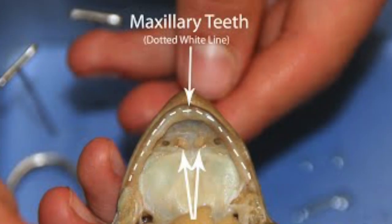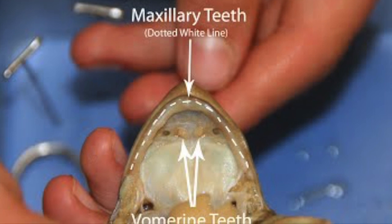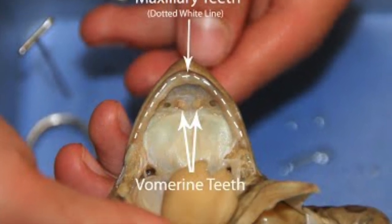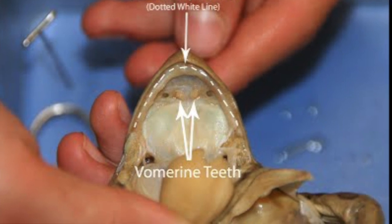One set of teeth is called the maxillary teeth, on the upper jaw. The other set, the vomerine teeth, is at the front of the roof of the mouth.